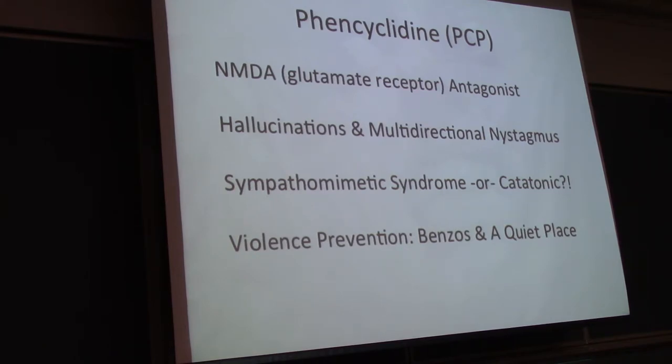Rhabdo is something that comes up over and over again with these people and all the sympathomimetics.